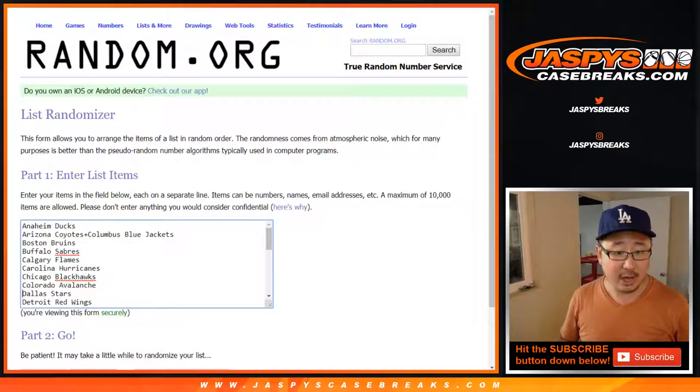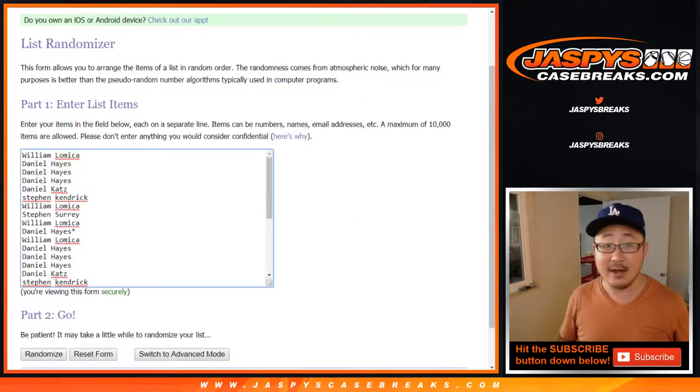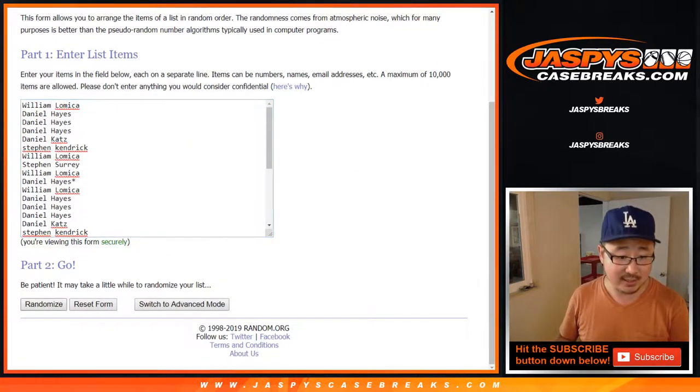And there's the combo right there — Coyotes, Blue Jackets. Let's roll it and randomize it. One and a five, six times. Five and a one, six times.